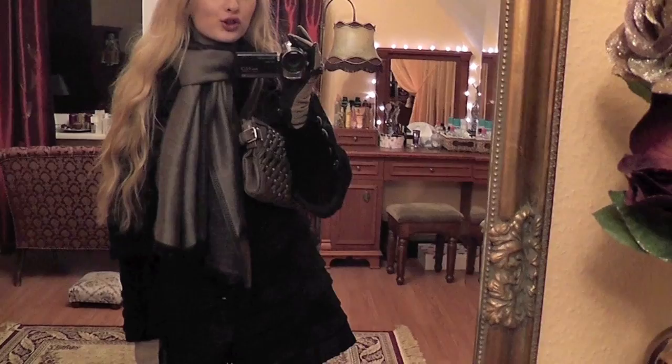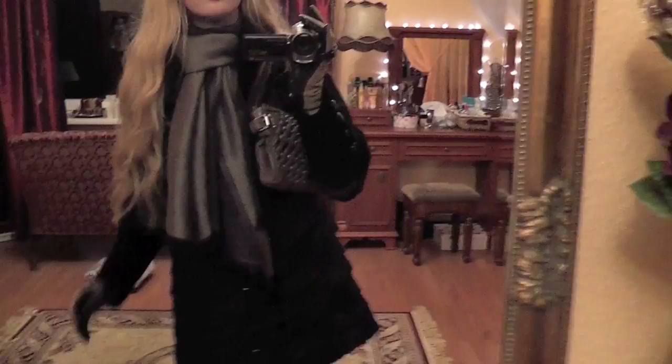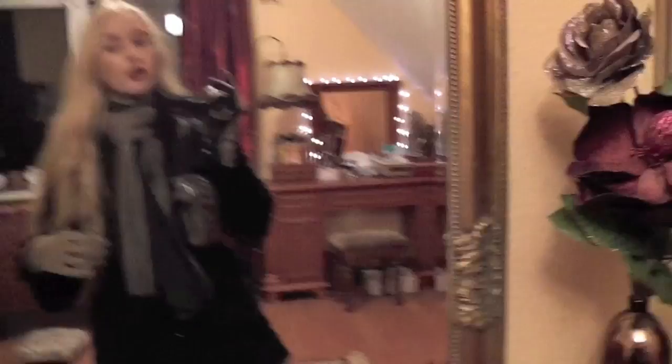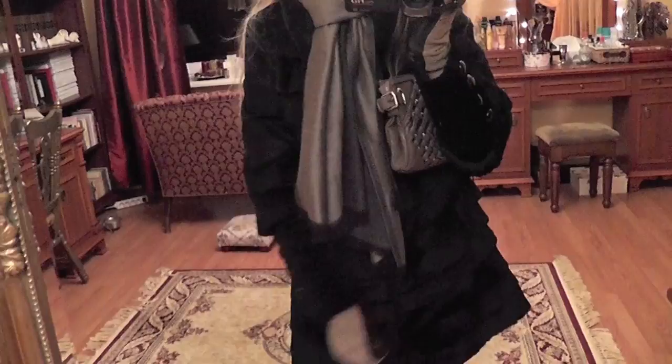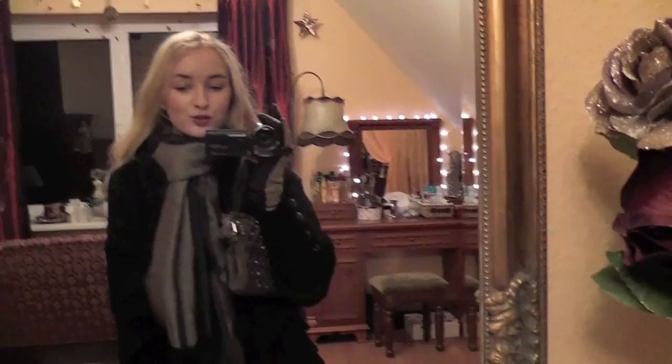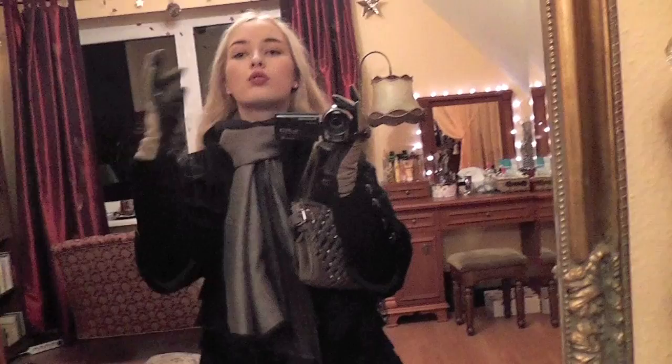Hey guys, I just came back from uni and I thought I'd show you what I wore today. I was out for lunch with Leka and then I had one class. It is snowing and pretty cold outside so I'm wearing a very wintry outfit. I have on my black kind of A-line rabbit fur coat with these sleeves that are kind of peeking out, and Leka loved it — she said 'you look so classy today.'